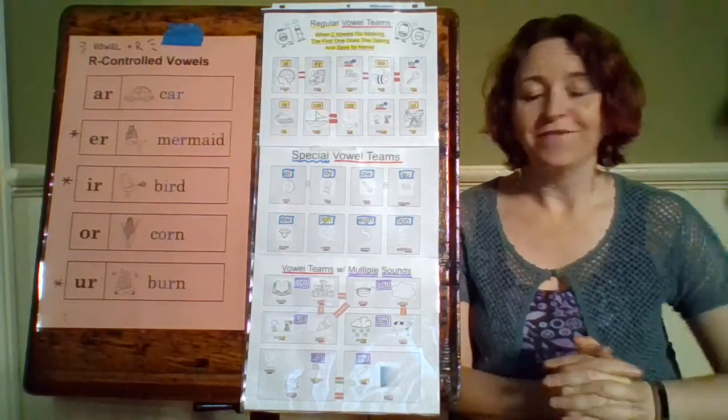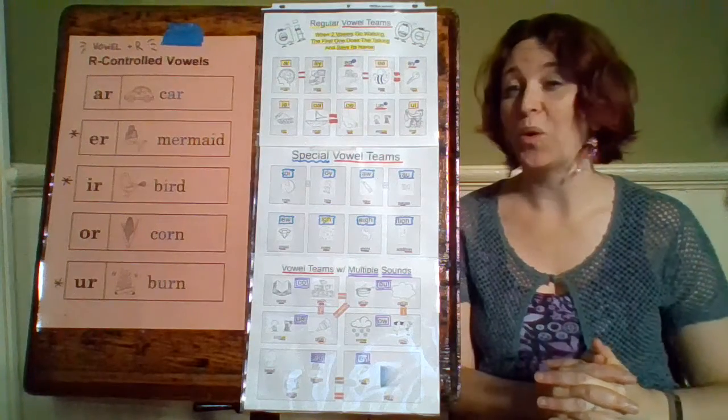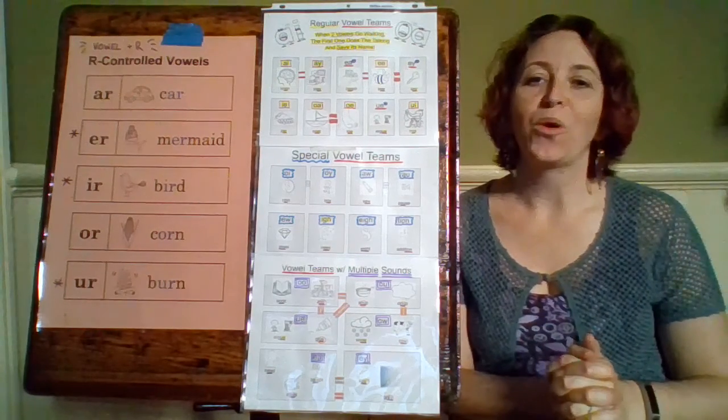The next one is O-R, so the word is horn. O-R makes the or sound.